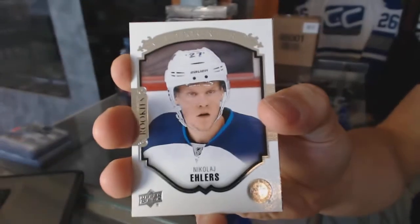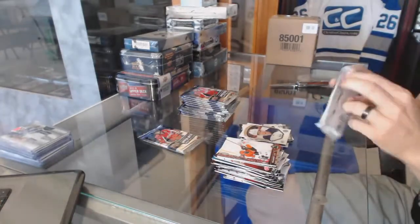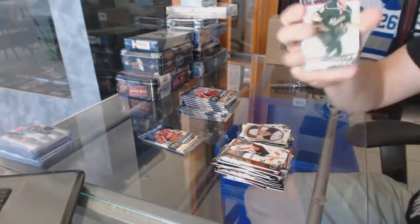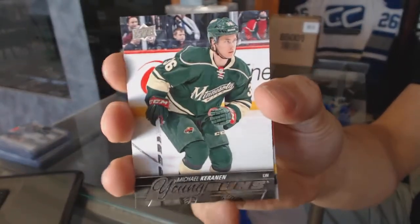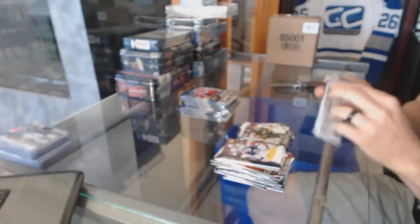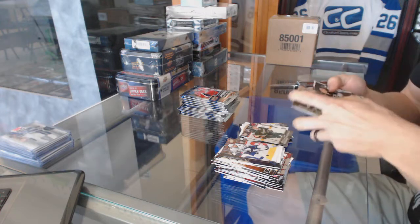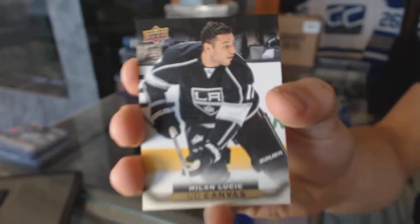Portraits for the Winnipeg Jets, Nikolaj Ehlers. Young Guns for the Minnesota Wild, Michael Cranin. Canvas for the LA Kings, Milan Lucic.